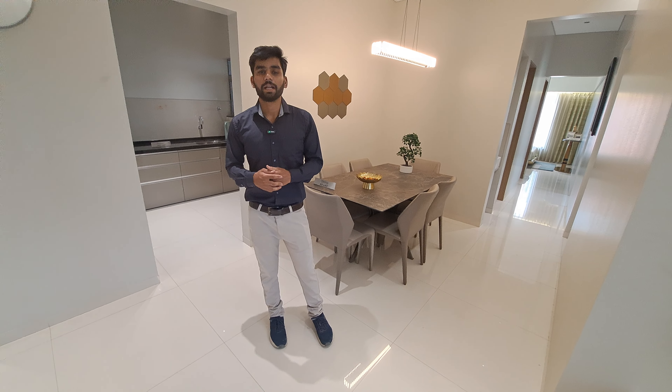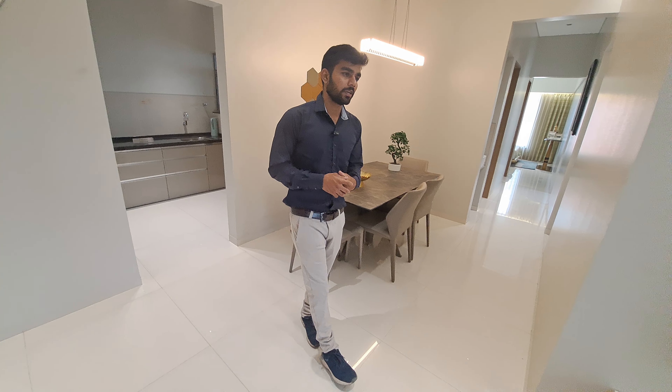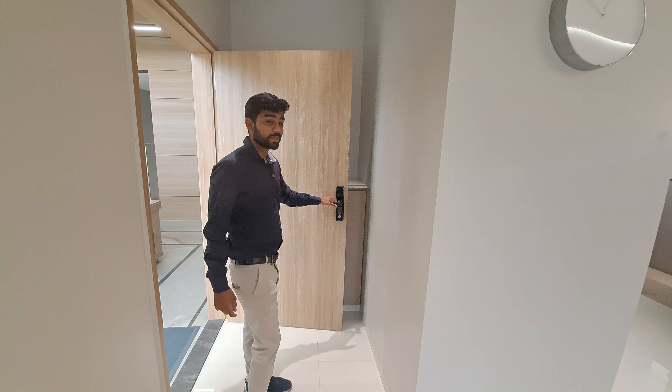Welcome to MG Global Properties. We are at the Dhanavid location and we are showing you a three BHK luxurious flat with 864 square feet. So let's have a look at your beautiful flat — this will be the entrance of your flat.